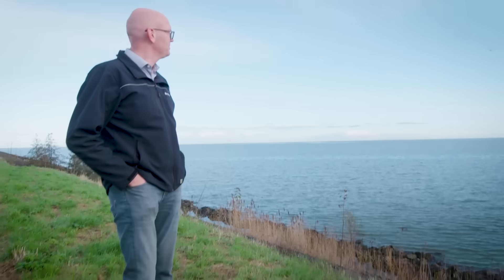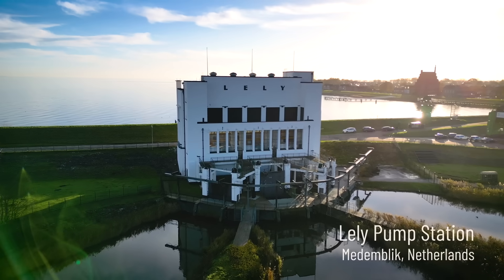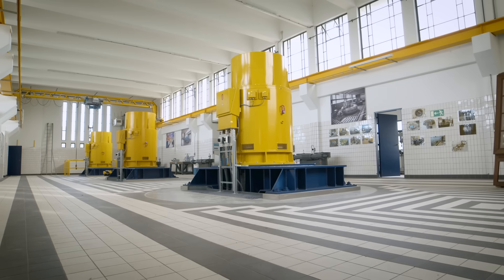We're standing on a dike here, outside the original fishing village of Medemblik. The retrofit of this pumping station and of the hydraulic path is done by Pentair.